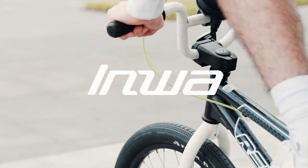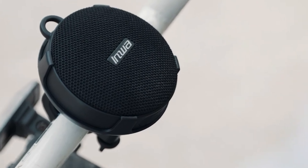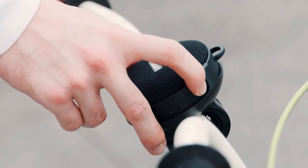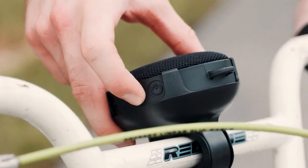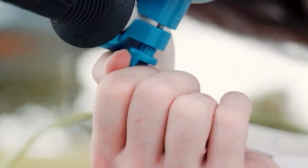Are you the adventurous type? Imagine having a companion that's always ready to rock out with you, rain or shine. Picture a rugged speaker that can handle whatever the great outdoors throws its way, whether you're biking through rough terrain, setting up camp in the wilderness, or simply enjoying some tunes in the shower. With its built-in microphone, you can stay connected with hands-free calls while you're on the move.